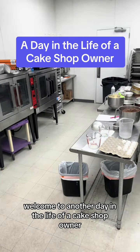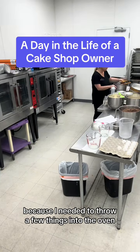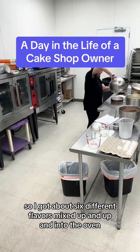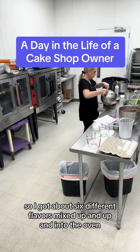Welcome to another day in the life of a cake shop owner. Today is Wednesday. I got to work a bit early because I needed to throw a few things into the oven. We're baking some cupcakes and some cake layers today, so I got about six different flavors mixed up, panned up, and into the oven.